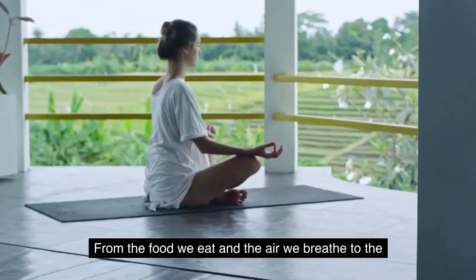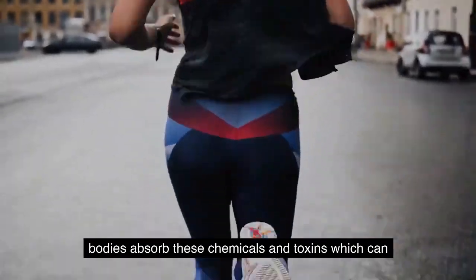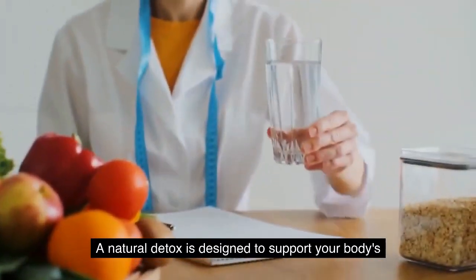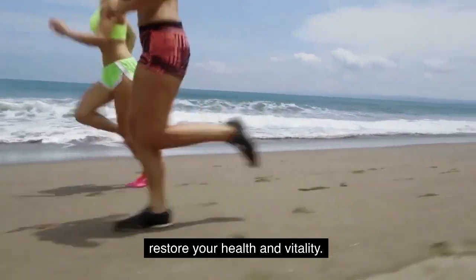From the food we eat and the air we breathe, to the products we use on our skin and in our homes, our bodies absorb chemicals and toxins which can build up in our organs and impair their natural function. A natural detox is designed to support your body's natural detoxification system and restore your health and vitality.